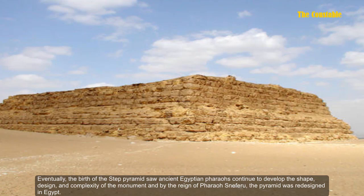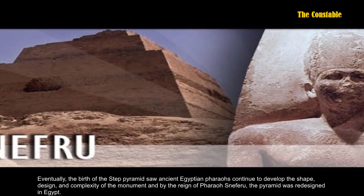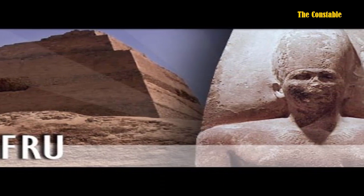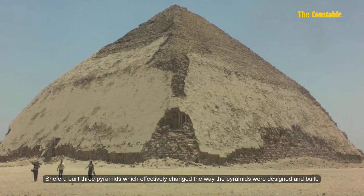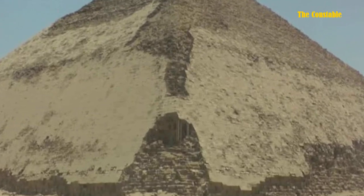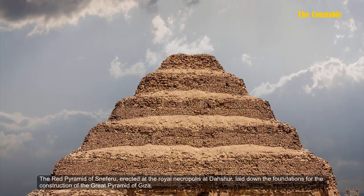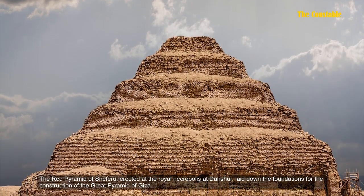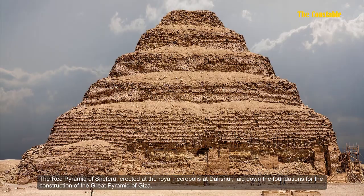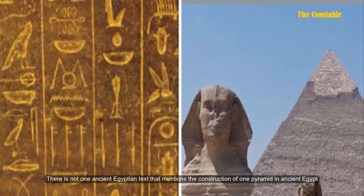Eventually, the belt of the Step Pyramid saw ancient Egyptian pharaohs continue to develop the shape, design, and complexity of monuments. By the reign of Pharaoh Sneferu, the pyramid was redesigned. Sneferu built three pyramids which effectively changed the way pyramids were designed and built. The Red Pyramid of Sneferu, erected at the royal necropolis at Dahshur, laid down the foundation for the construction of the Great Pyramid of Giza.